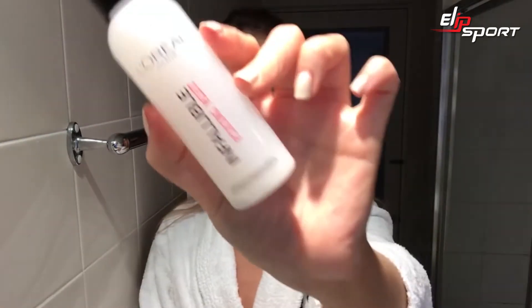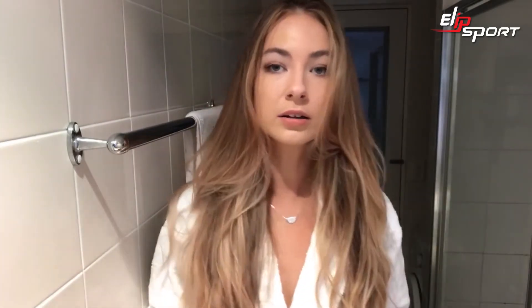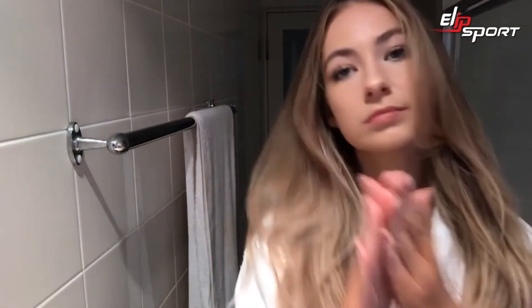Now I'm using the Infallible Fixing Mist just to set my face. I'm also going to add a tiny bit of hair oil just to make my hair look a little shinier — this is the L'Oréal Elvive, just taking a tiny bit.